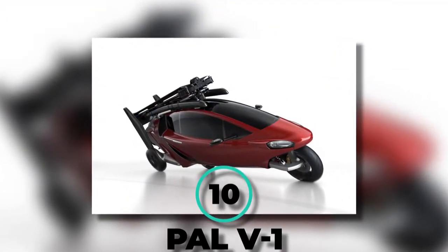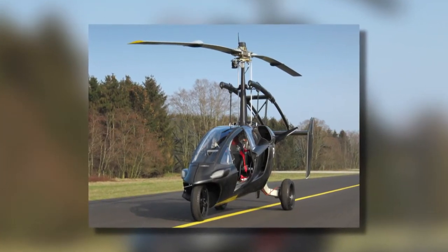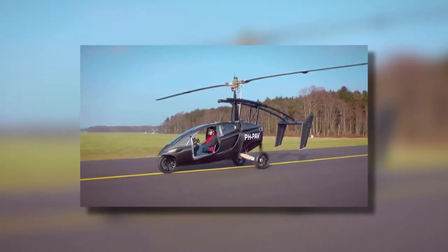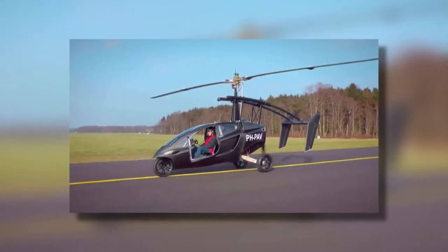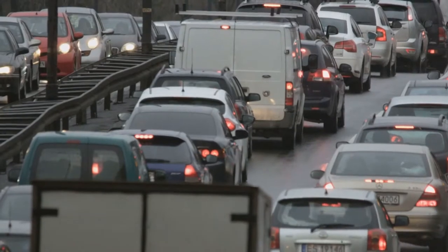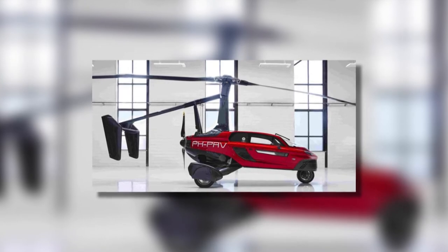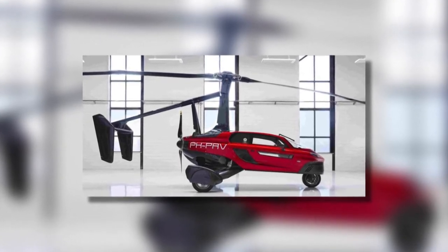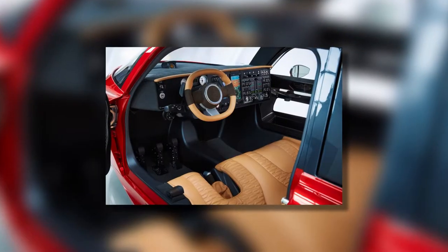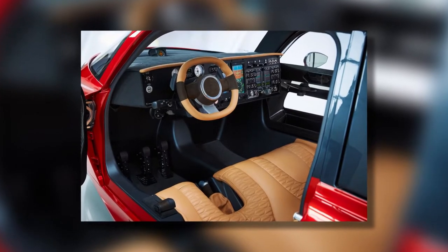Number 10: The PAL V1. Did you know that a Dutch company has been at the forefront of the futuristic flying car? PAL V has been responsible for constructing a flying helicopter car. This car can transform into a helicopter in the middle of traffic. You can say goodbye to those awful and time-consuming traffic jams. The PAL V1 is a collaboration between PAL V and an Italian design firm to endure elegant and slick design, paired with leather interior and a state-of-the-art flying system to make sure this car meets aviation standards.